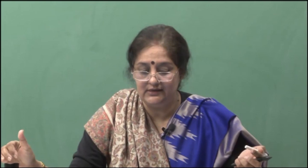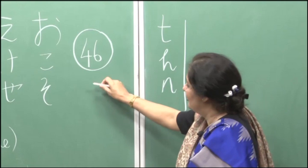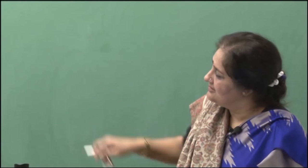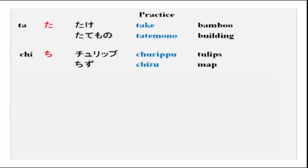As I have told you earlier, hiragana has 46 symbols for 46 different sounds. The first set of hiragana is 46 symbols. We have already done 15, and again we will do 15 more. The ta series: ta — as in 'take'; chi — as in 'tulip' or 'chizu'; tsu — as in 'tsukue', 'tsuchi'; te — as in 'tegani', 'tebukuro'.